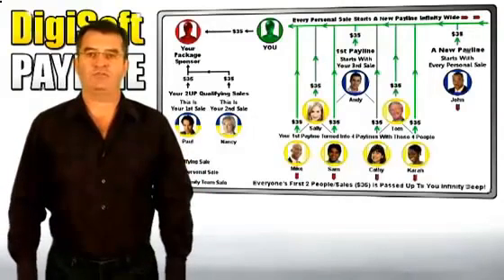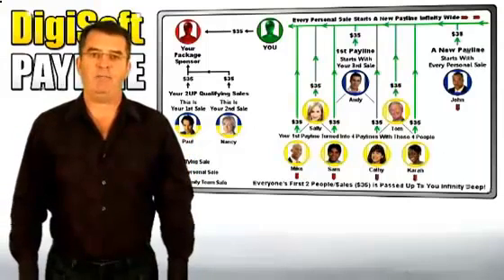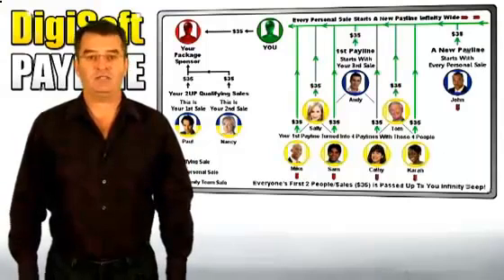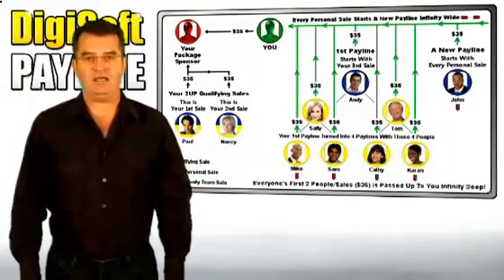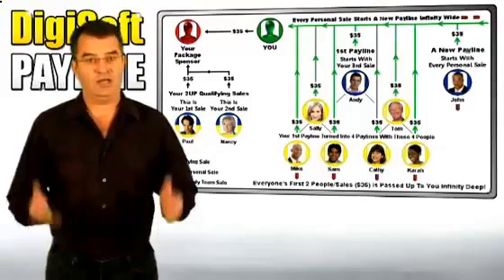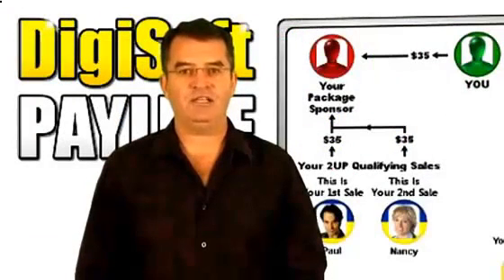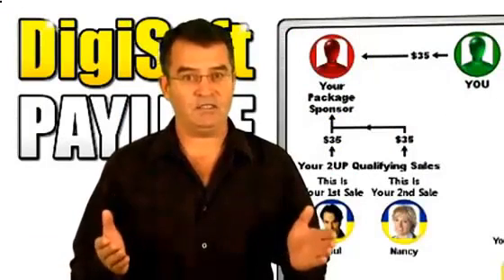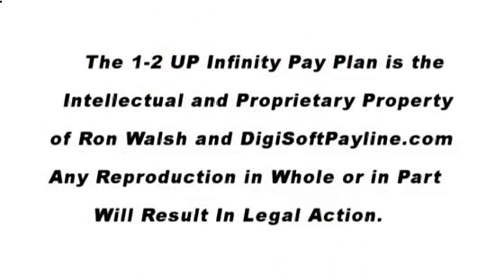The money you can make here from such a small one-time investment is nothing short of amazing. I honestly feel bad for anyone who doesn't upgrade, because we've got something really special here. The clock is ticking, and every minute you delay in getting started could be costing you hundreds, even thousands, in lost commissions. So let's get you upgraded right away. An opportunity like this does not come along very often, but when it does, well, you know what you've got to do. The 1-2-Up Infinity Pay plan is the intellectual and proprietary property of Ron Walsh and DigisoftPayline.com. Any reproduction or sharing apart will result in legal action.